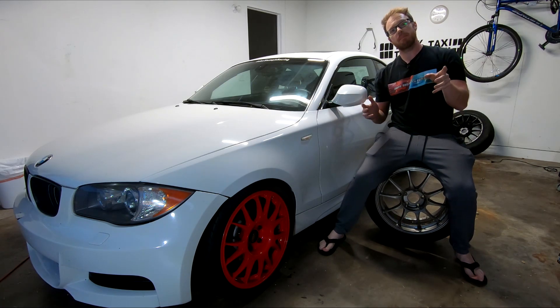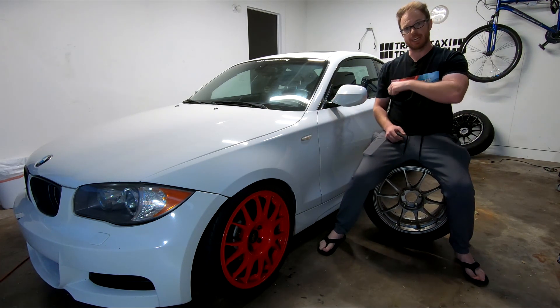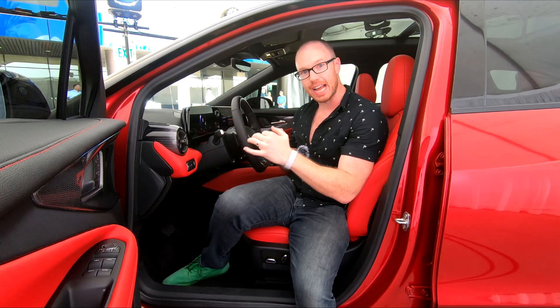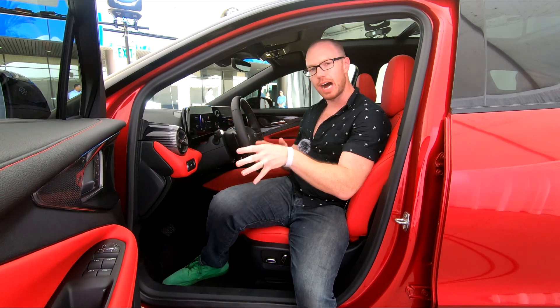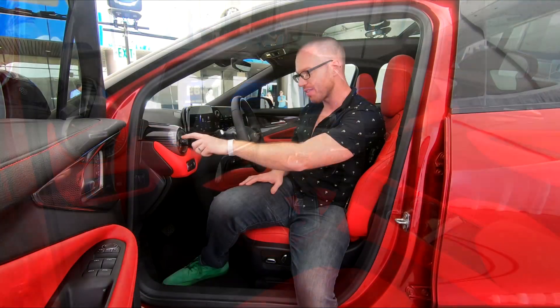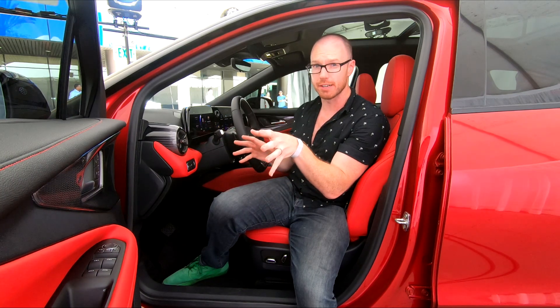Being the SS model, even the interior gets spiced up a bit. I love this split black and red leather aesthetic in here. You do see some tie-in to other Chevrolet models like the Corvette, for example, with these air vents which have a cool little LED ring that illuminates them at night — it looks very sporty.